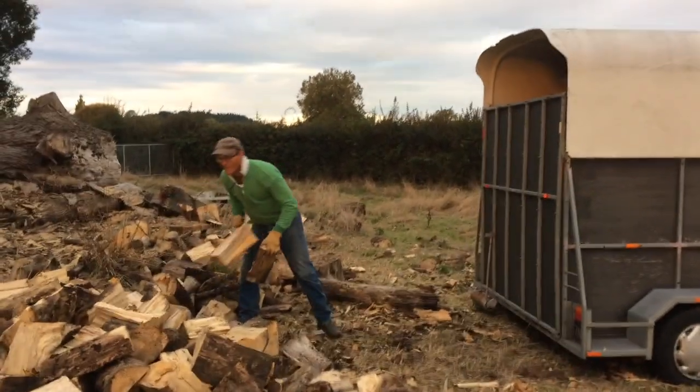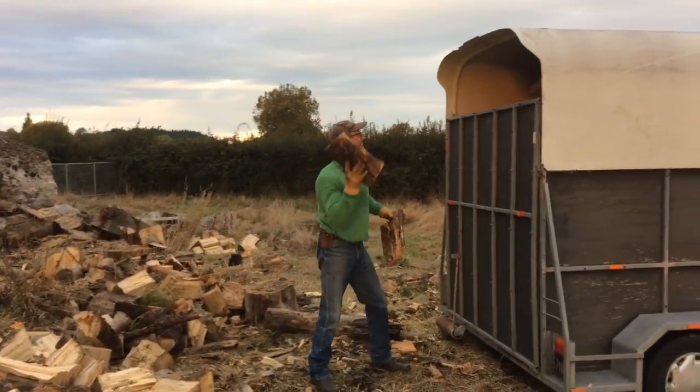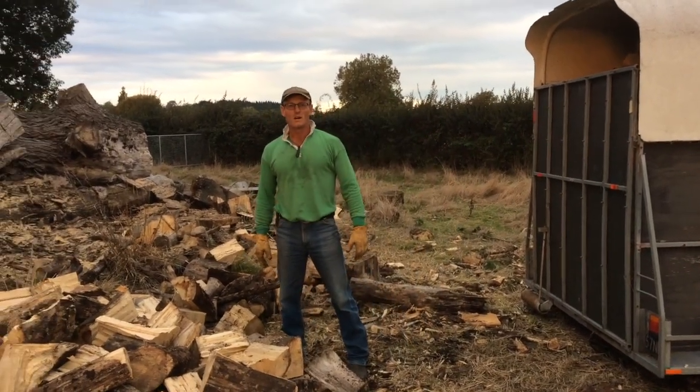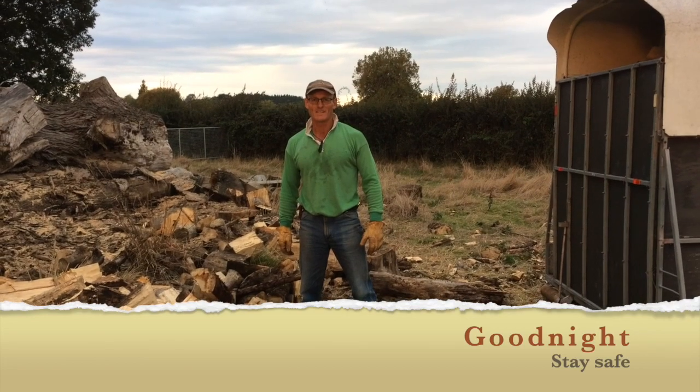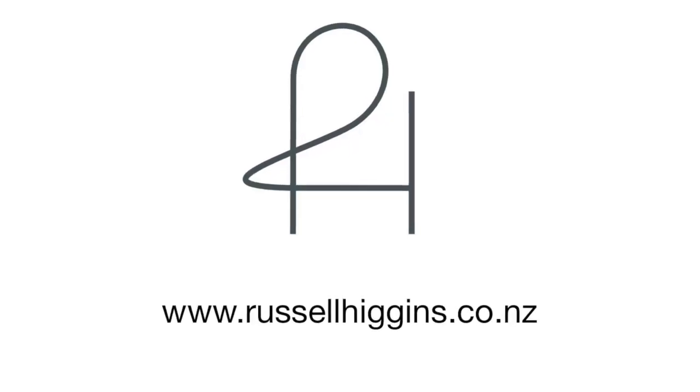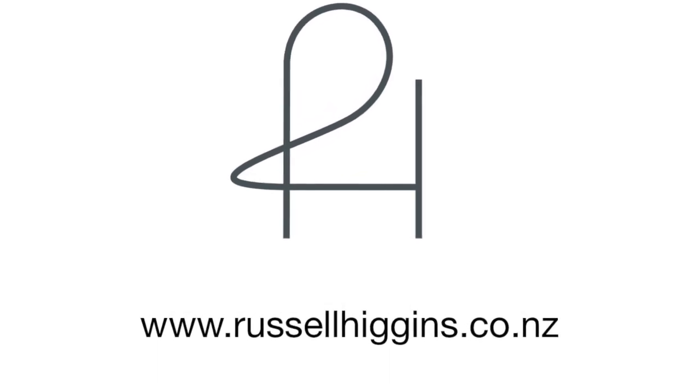A little note from our sponsor, Russell. Another good day here. Hope everybody's staying well. Hang in there. See you in the next video. Bye!